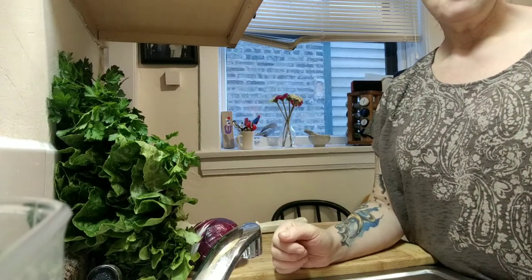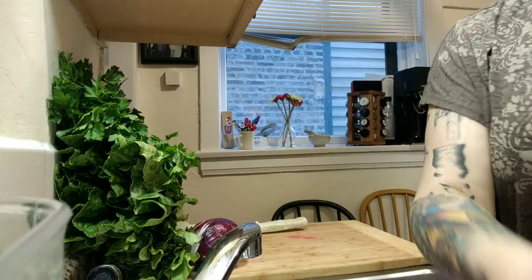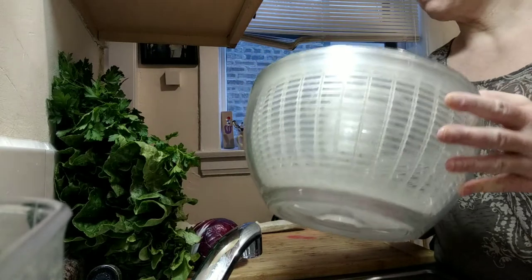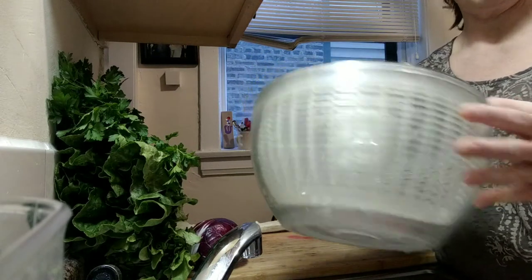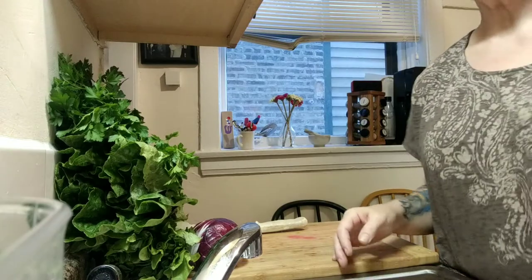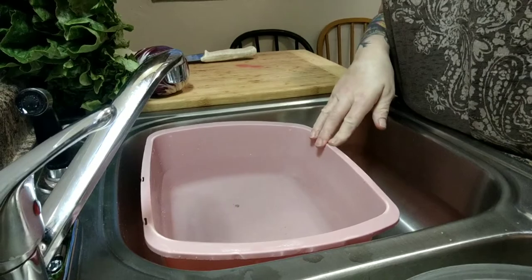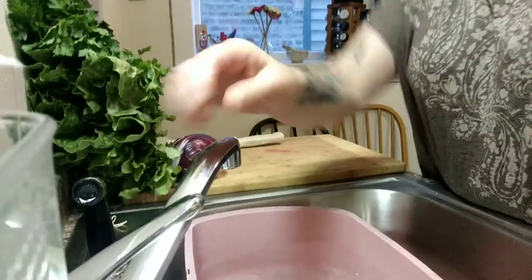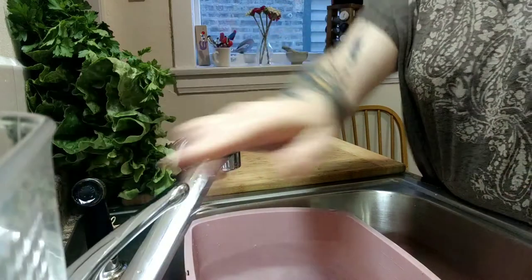One thing that I always keep is a salad spinner, because I eat a lot of salad and it's a lot less expensive to wash it and dry it at home and keep it in a bag in the refrigerator. So I've got my salad spinner here, and we're standing at the sink today. I've got my clean pink bucket full of nice fresh cold water.